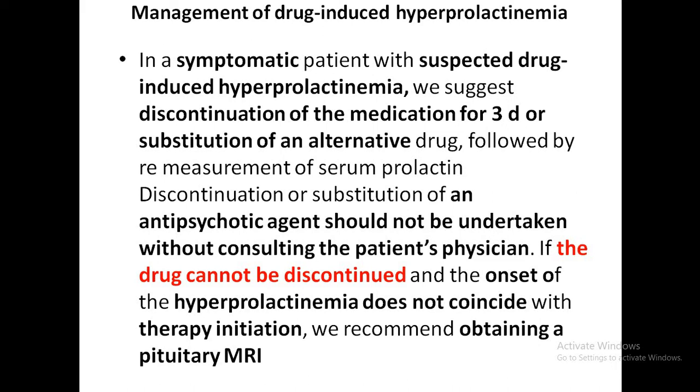Regarding drug-induced hyperprolactinemia, in a symptomatic patient, discontinue the medication for 3 days or substitute an alternative drug, then remeasure the serum prolactin. This discontinuation or substitution should be done after consulting the patient's physician. If the drug cannot be discontinued and the onset of hyperprolactinemia does not coincide with therapy initiation, a pituitary MRI is required.